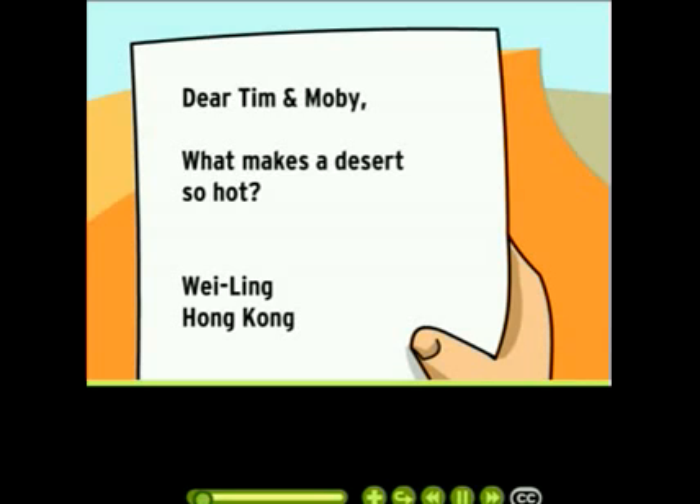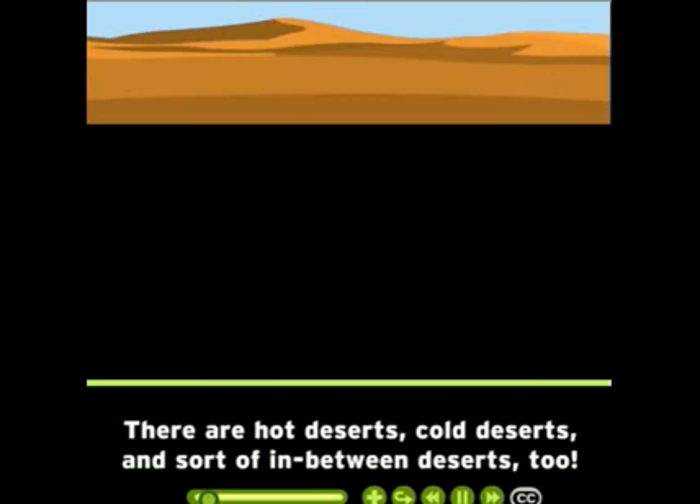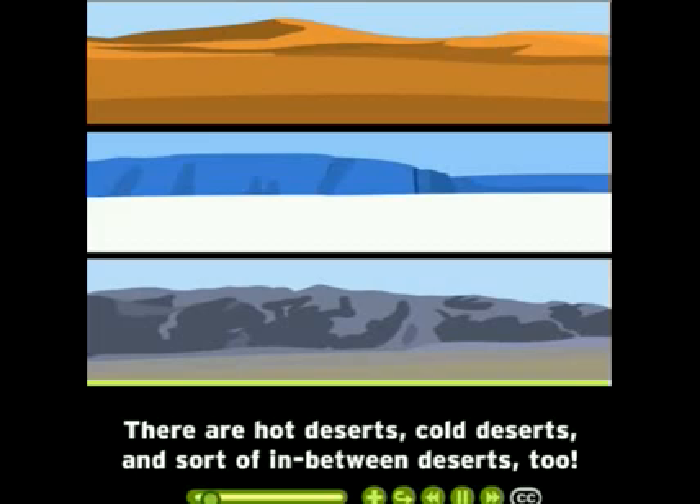Dear Tim and Moby, what makes a desert so hot? From Weyling. Actually, deserts don't have to be hot, like this one — just very dry. There are hot deserts, cold deserts, and sort of in-between deserts, too.